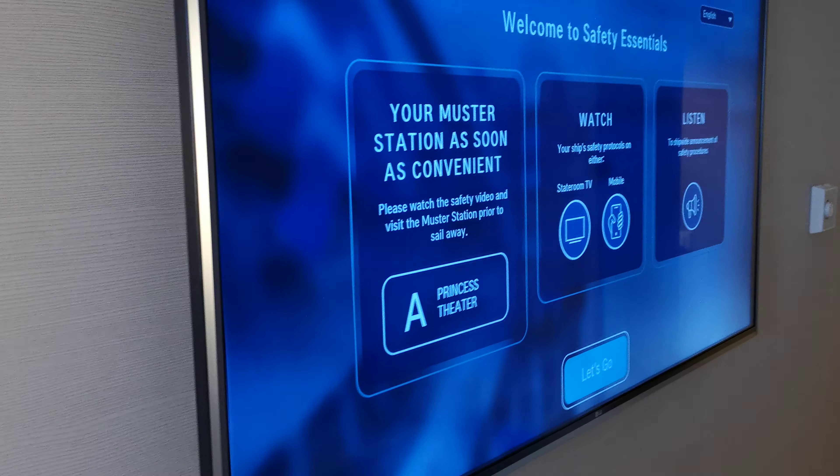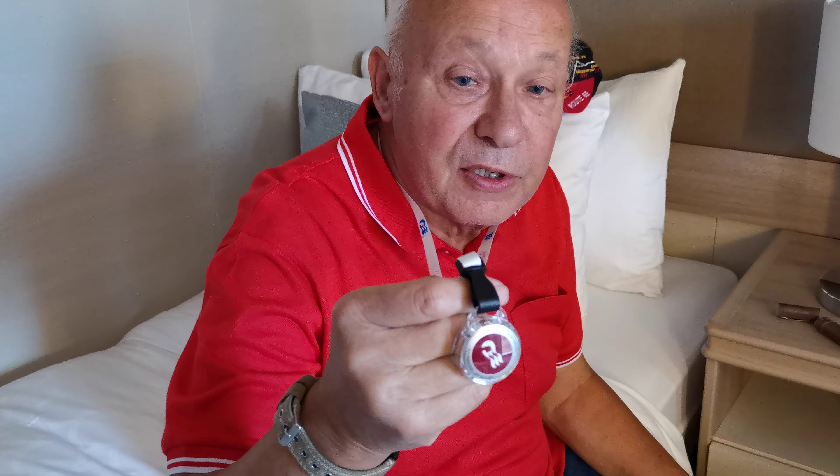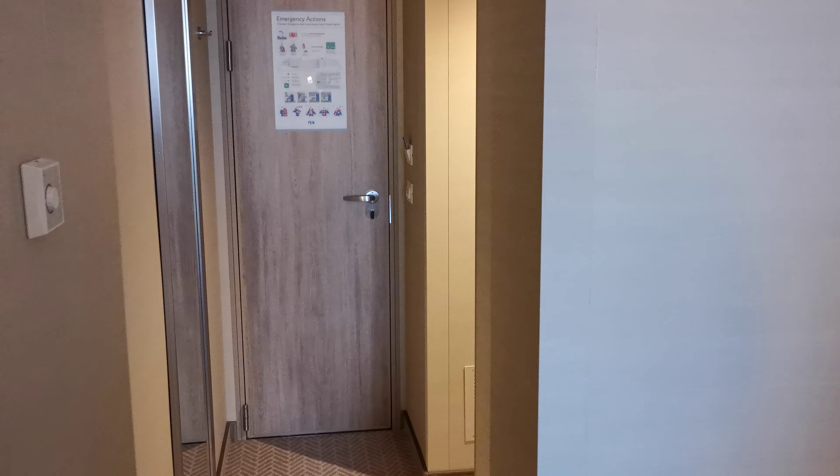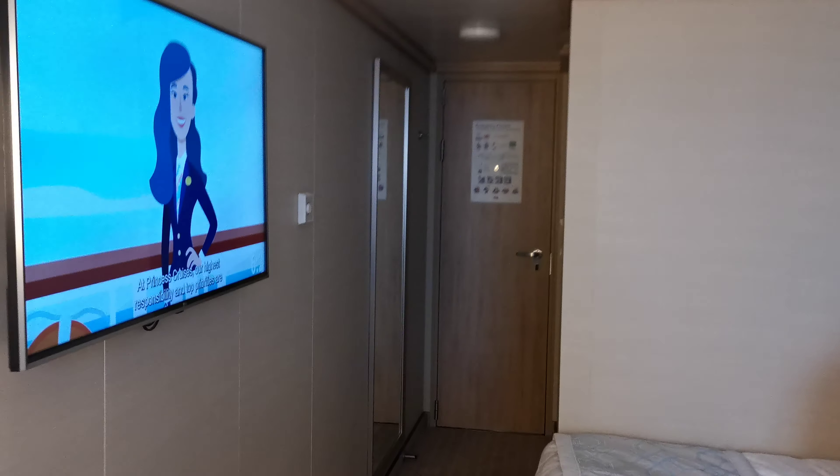We've just arrived so we're going to watch the safety video. When you get on, they give you a medallion like this which will open the doors and do various things. One thing we haven't worked out is whether this light is automatic or not, so we're just going to pause and see if it goes off.